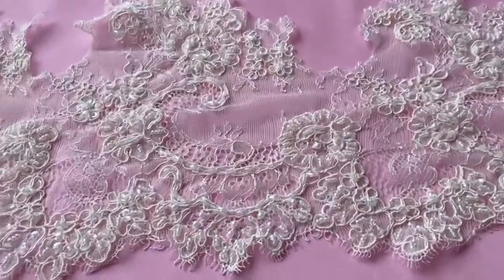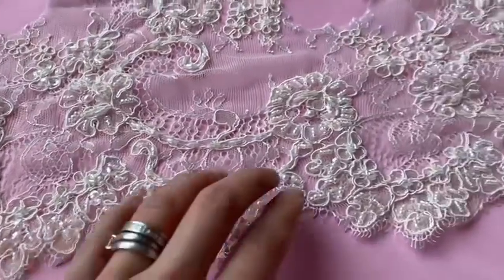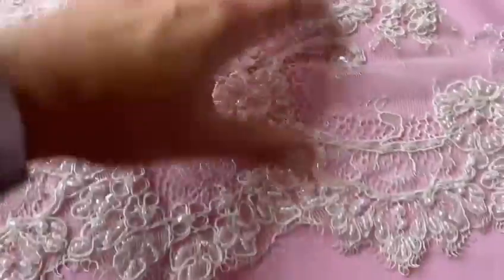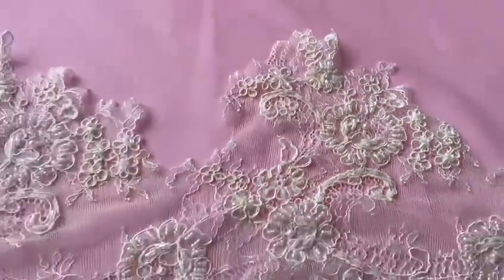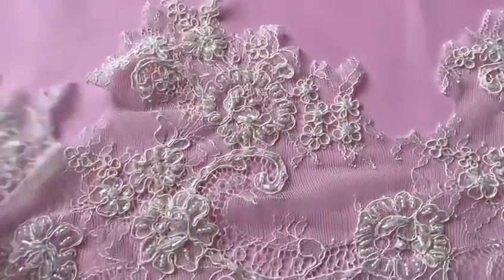This beautiful ivory bridal trim is called Stacy and it's in stock and available with no minimums. It's 25 centimeters or 10 inches wide from one edge up to the peak, and as you can see, the tulle is cut out there for you already.